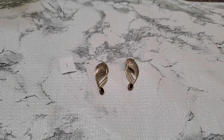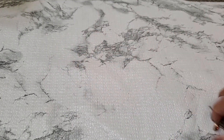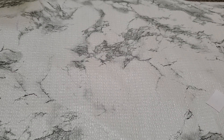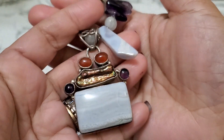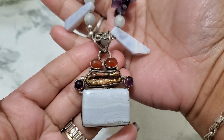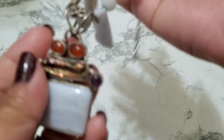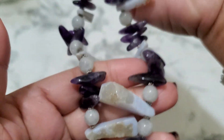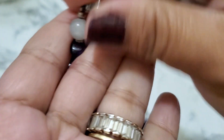And then number 2. I have this lovely necklace. It's been in my collection. This one is really, really pretty. That's like the pearl, and then I don't know if those are amethyst — it looks like amethyst. Lobster clasp, 925. It is sterling. It's been with me forever.